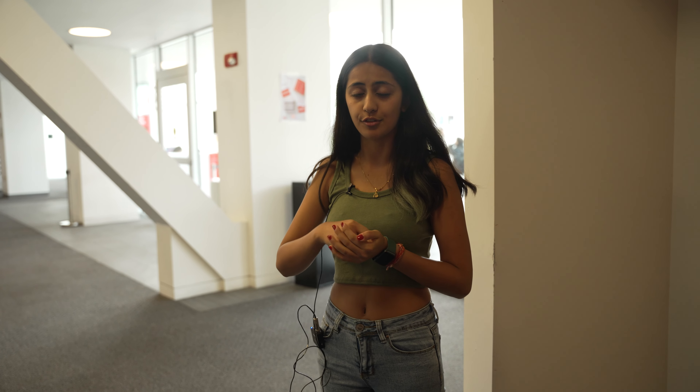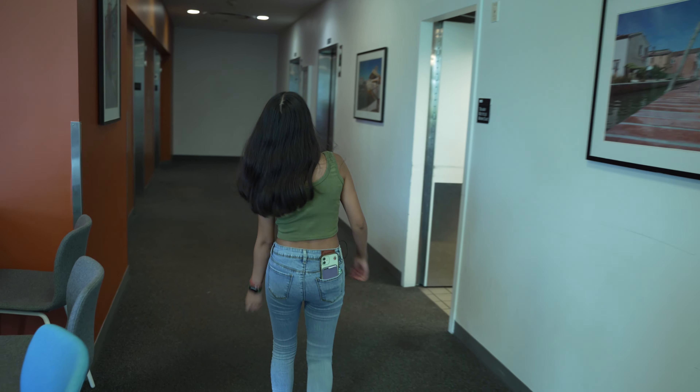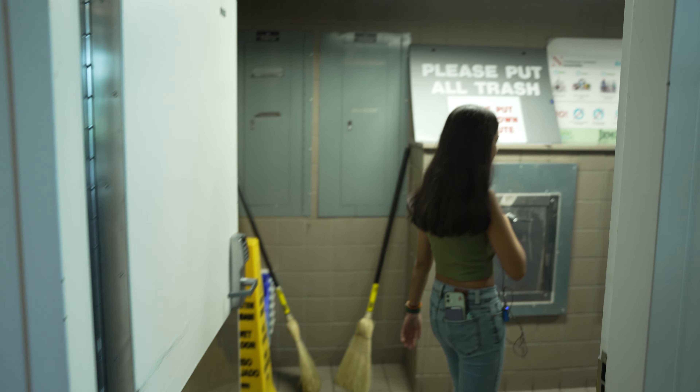Another cool thing about IV is that on the second floor there's a little mini private gym, which is really convenient because only people in IV can use it. Marino can get kind of crowded, and also if it's raining outside or really cold — because Boston winters are kind of rough — it's really easy to just go to the second floor and not have to leave your building to work out.